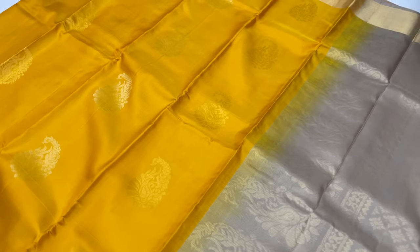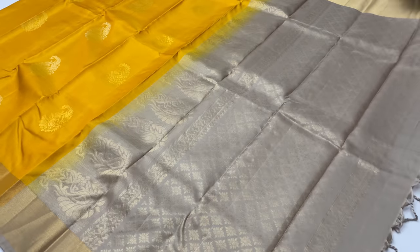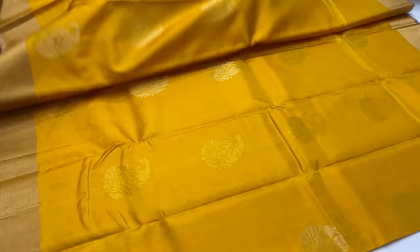Same pattern. International shipping is available with extra charges, based on the package weight and the country. For India, free shipping is available.